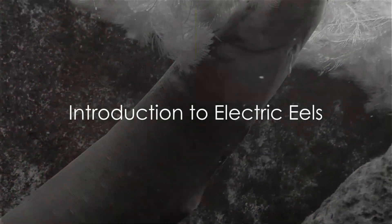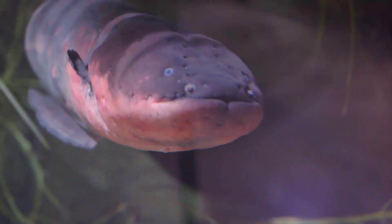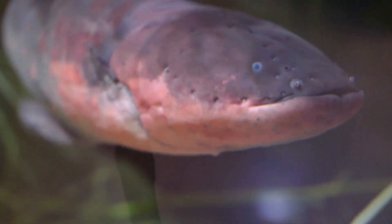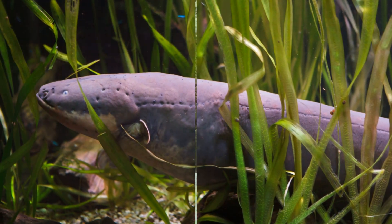Have you ever wondered how an electric eel produces its shocking power? Well, buckle up for an electrifying journey into the world of these fascinating creatures as we delve into their biology and the safety measures one should take around them.